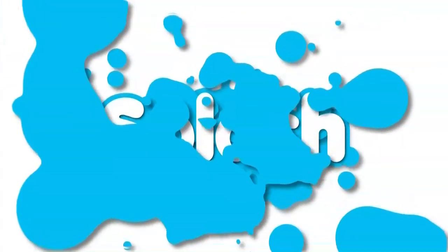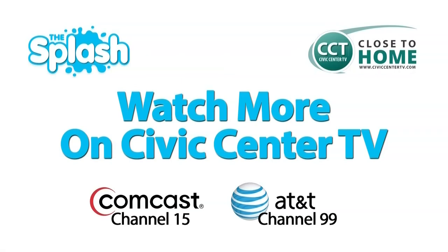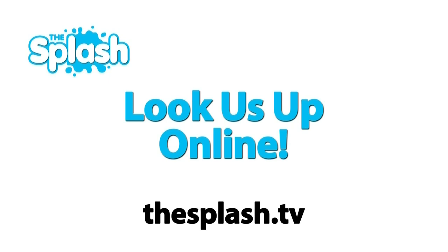To learn more, you can visit civiccentertv.com/snowshoehistory. Thanks for watching this segment of The Splash. To watch the entire show or other segments, catch us on Comcast Channel 15 and AT&T Channel 99, or look us up online at thesplash.tv and listen to us every week on 89.3 WBLD, the all-new Lakes FM.